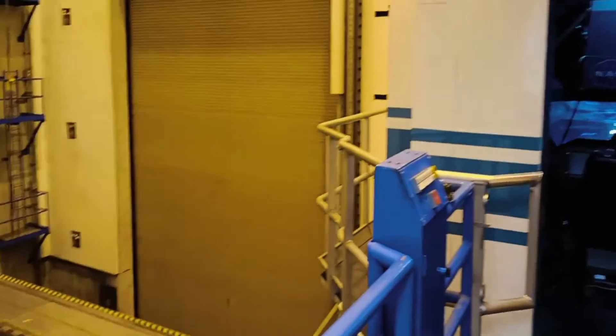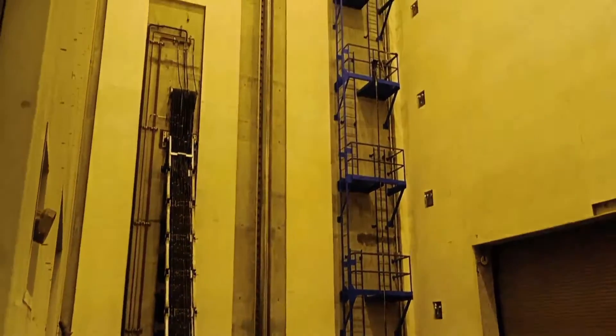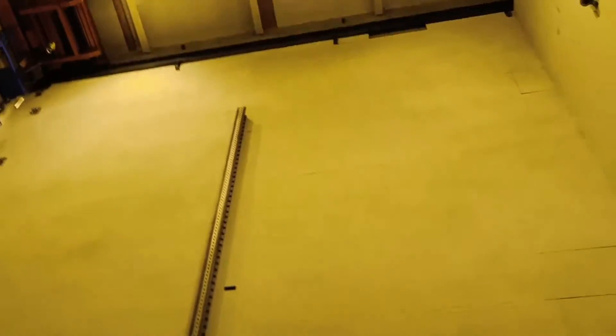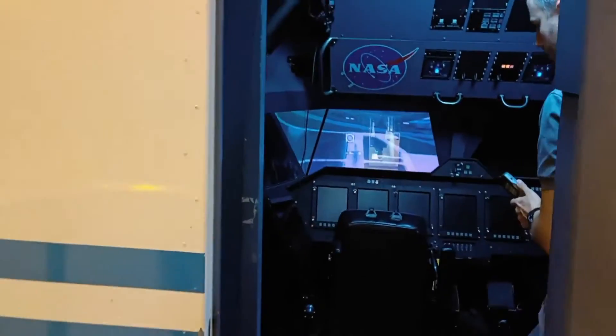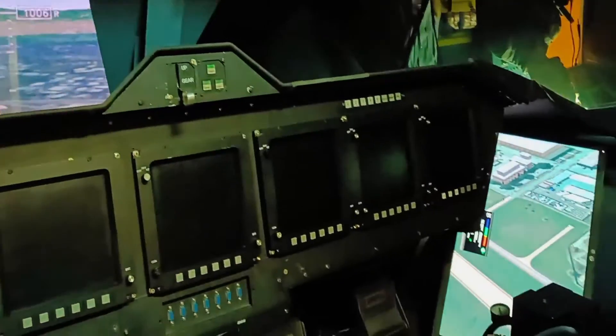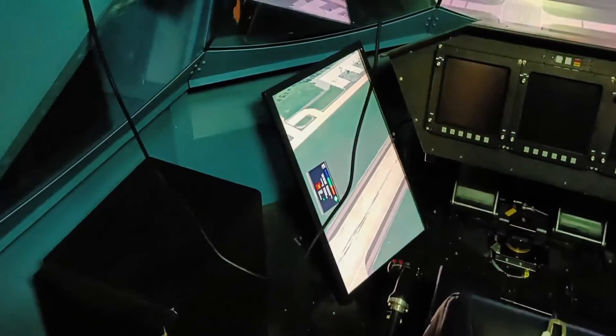Just to show you the size before we go inside — this is the horizontal motion or the slider, and this is the vertical guide to provide vertical motions up to six stories high. This is really huge. Inside, you can see the screens which mimic what you see outside of the cockpit, and they even mounted screens at the bottom left and right, just to illustrate what you see in a vertical takeoff and landing situation.